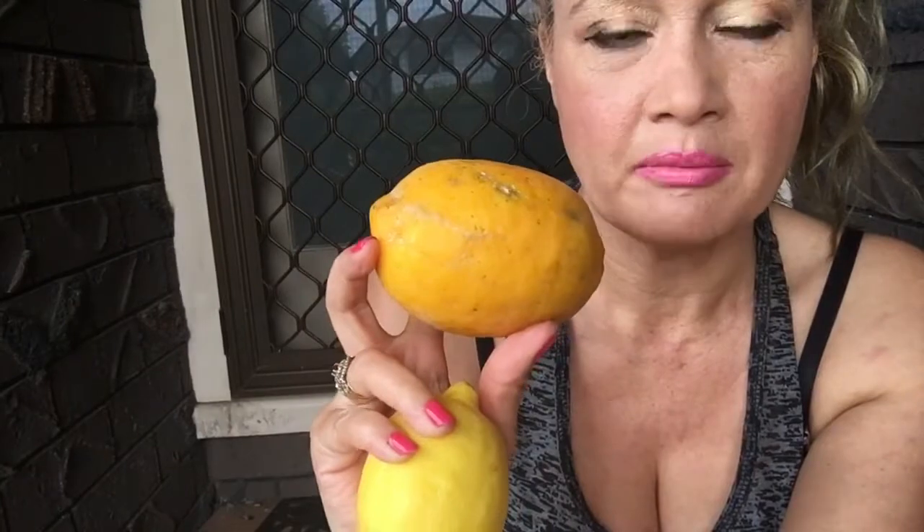Lemons are so good for you. You can eat the skin and all. I'll show you what I do with the lemon. It's actually really, really delicious. It's really sweet, and there's so much juice in there. You can see it all dripping out — all the juice. It's beautiful.